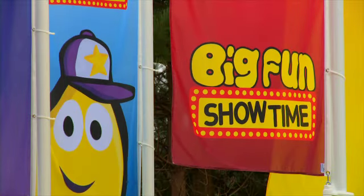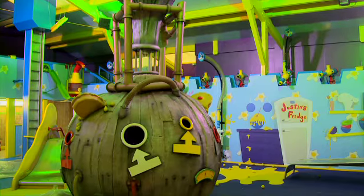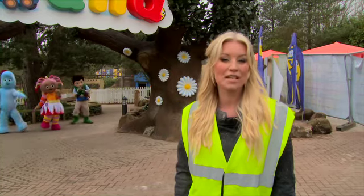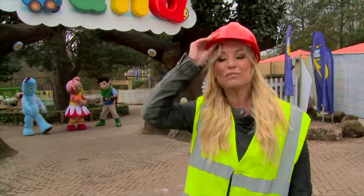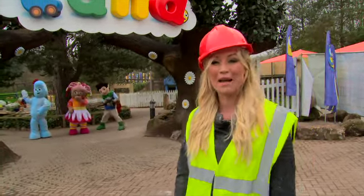If you spend a lot of time with children under six, the sight of Medieval Night, Pymatic Machine, or even a little red post van will all be familiar. Hi, I'm Denise Van Alsten and I'm here at the Orton Towers Resort to take a sneaky peek behind the scenes at CBeebies Land, which is currently under construction. It's a brand new area dedicated to younger children and it opens on the 24th of May.